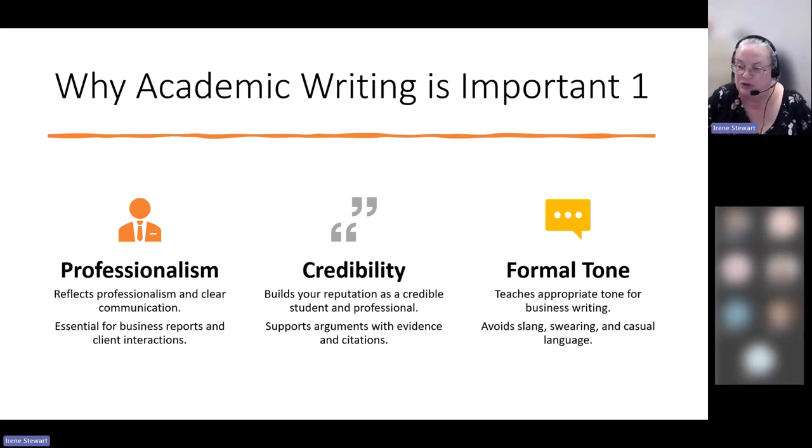This is going to be important for any business reports that you do, when you have client interactions. It's important to communicate well. For those of you in nursing or child and youth work, you're going to have a lot of reports to write. For office administration and health, there may be business reports. Even in electrical techniques, there's more writing than you'd expect — and certainly communication with co-workers and employers happens often.